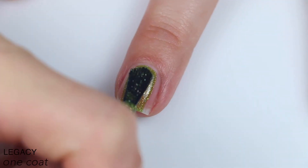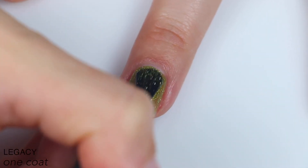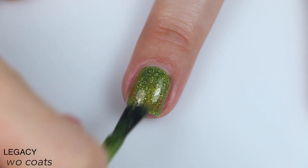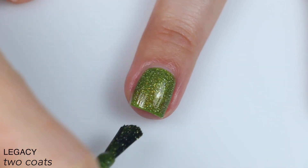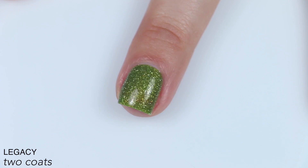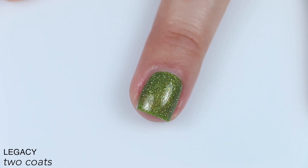Great formula on this one. Pretty good coverage. It is in a jelly base, so it's a little bit sheer, but it is very sparkly and very shimmery. My nails are pretty short, so this covered for me in two coats. I can see more nail line here on camera than I could see in person, but I would not be surprised at all if you ended up needing three coats of this one, just depending on how long your nails are or your preference. Looking back on the footage, I feel like I probably should have even done three. So that is two coats of Legacy.